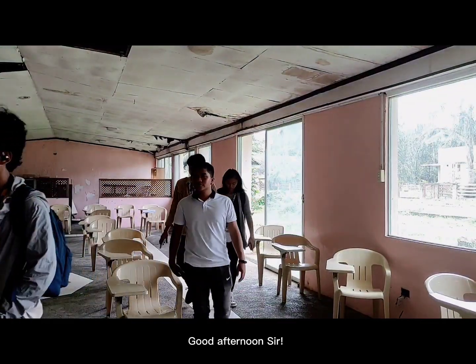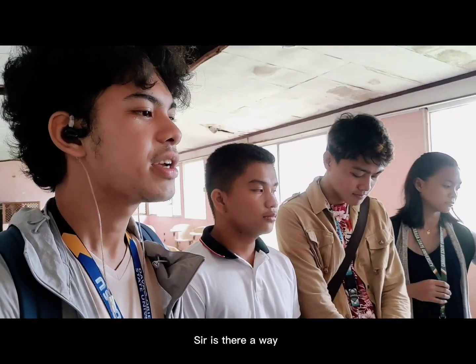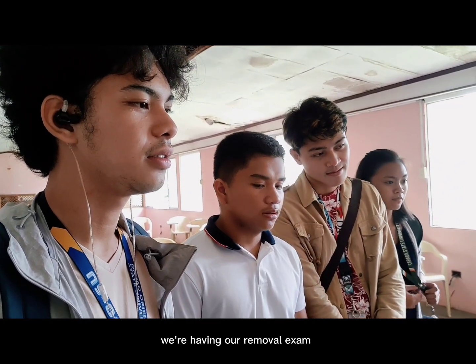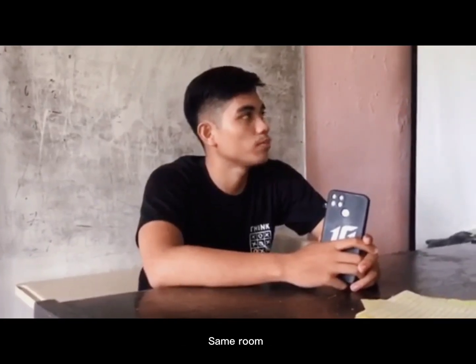Good afternoon sir. Good afternoon. Sir, is there a way that we can compile our failing grades? Yes. How, sir? We're having a removal exam. When? Tomorrow, 8am, same room. Okay, sir.